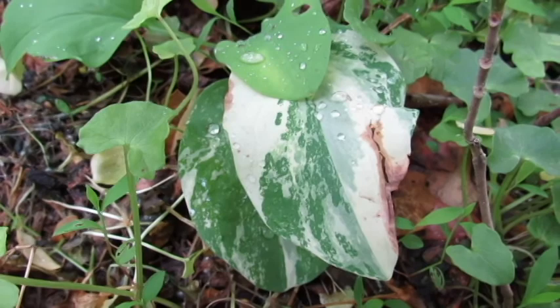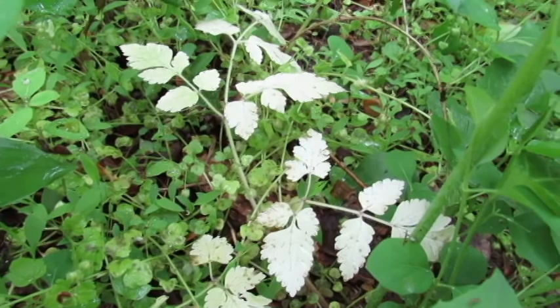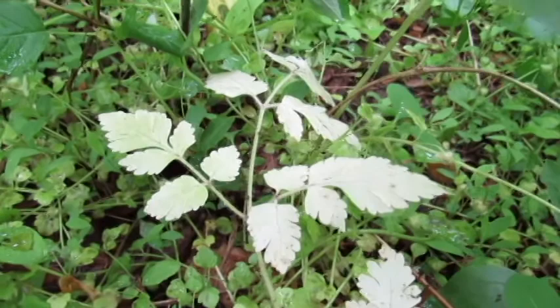So I was getting ready to leave the forest, and then I saw this guy over here, which kind of has me scratching my head a little bit. Let's take a look. It almost looks like a pure albino plant, but sometimes it's really hard to tell. Of course, it's lacking chlorophyll, so it won't live very long unless it's getting nutrients from a host plant. But I'll have to keep my eyes on this one.